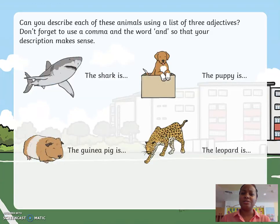Can you describe each of these animals using a list of three adjectives? Don't forget to use your commas and the word 'and' between the last two words. Thank you.